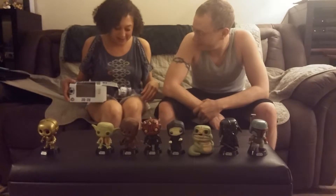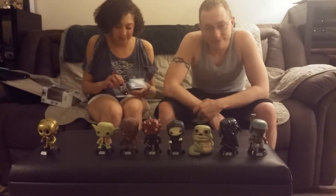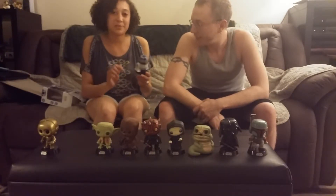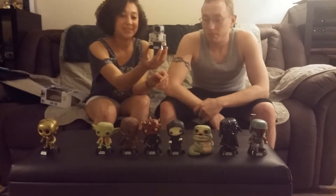I'll go ahead and pull him out of here. Check him out, see how he looks. He looks good so far. I like the paint job. He's not the best of my bobblers, but not bad, for sure.